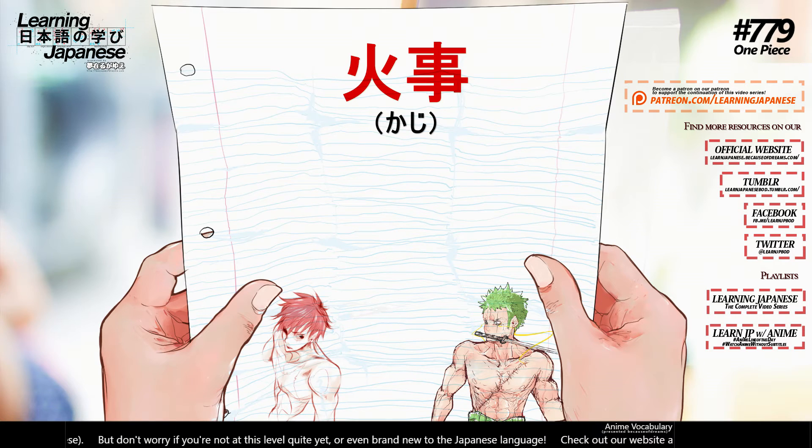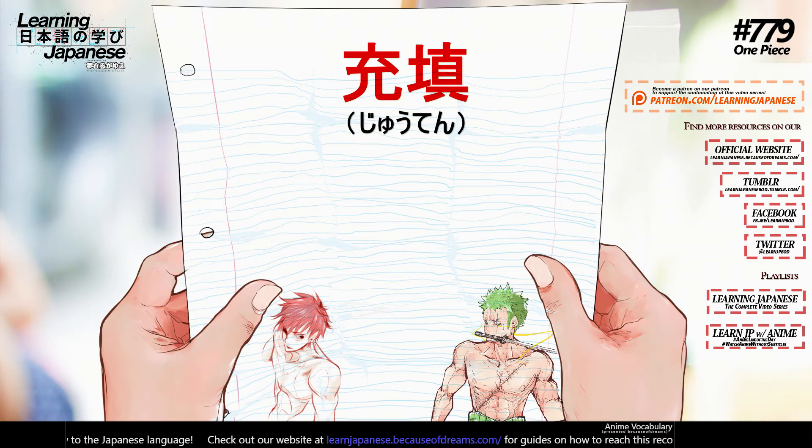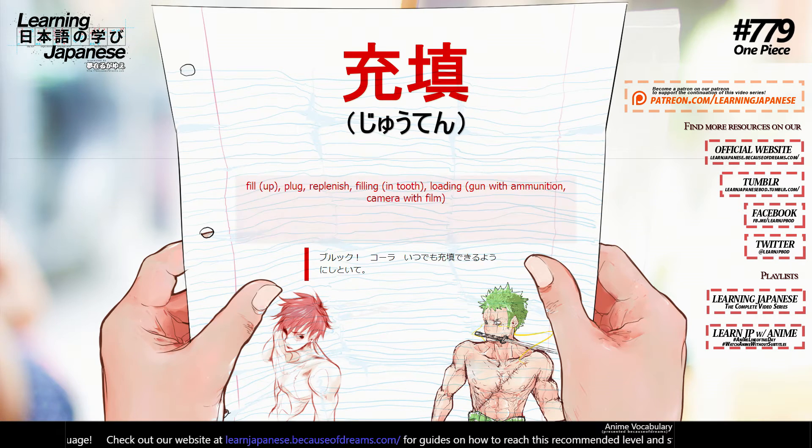畳む (tatamu) — to fold, to close, to vacate. 火事 (kaji) — fire, conflagration.